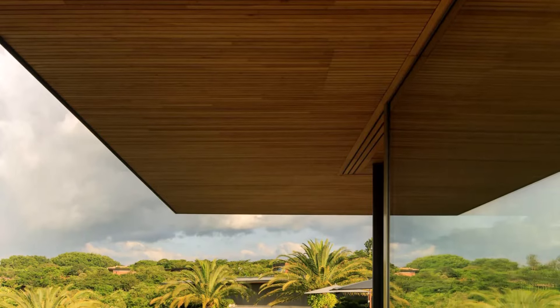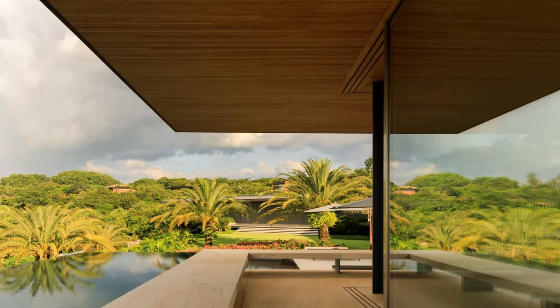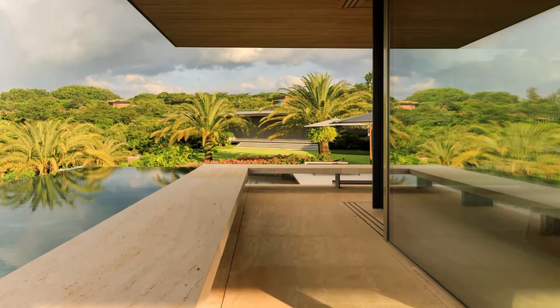Travertine floors and natural wood ceilings add a warm, organic touch, creating a harmonious flow with the exterior lawn and forest views.